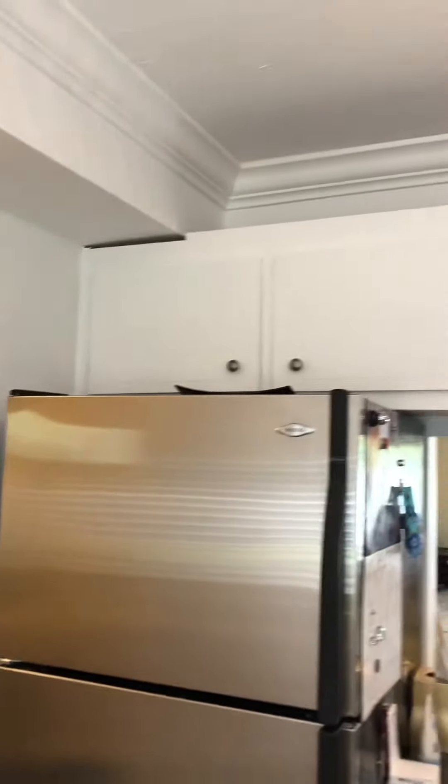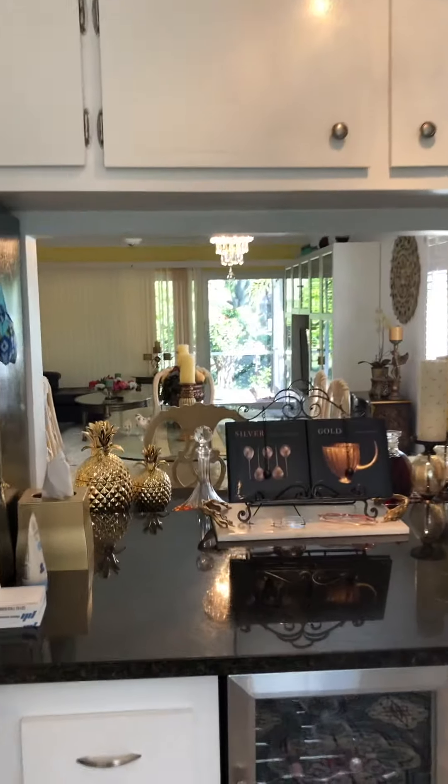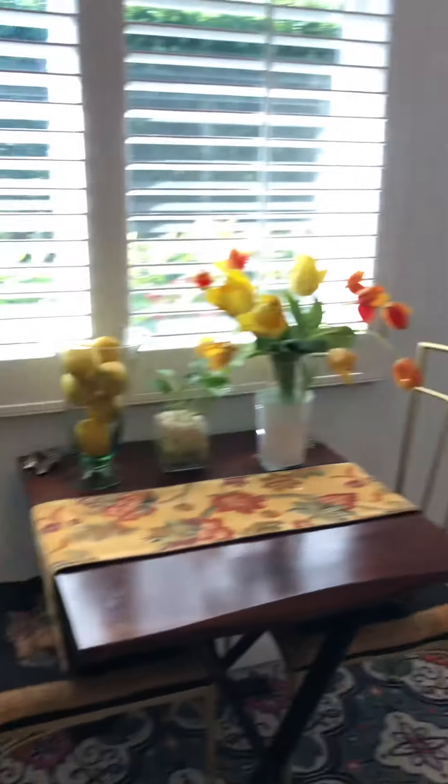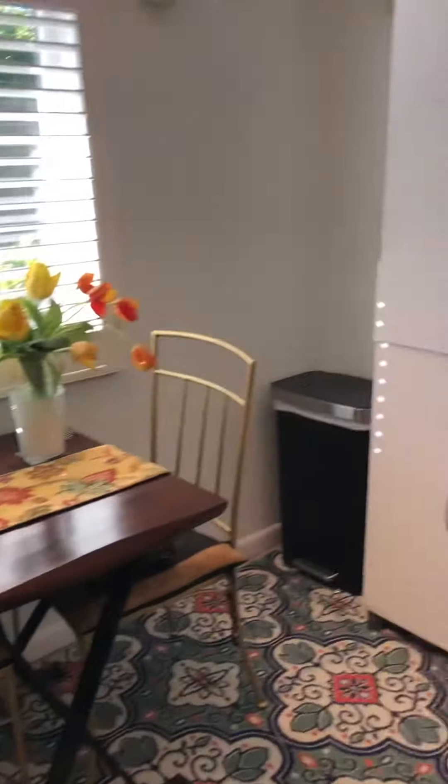We've got some cabinet space here. There's a pass-through here which, as you've seen in other units, could be taken down — you could remove this corner and move the fridge over into that space. Lots of room in the kitchen, so that could be adjusted. There's no popcorn ceiling in here; they've taken out the drop ceiling and replaced it with this lighting.